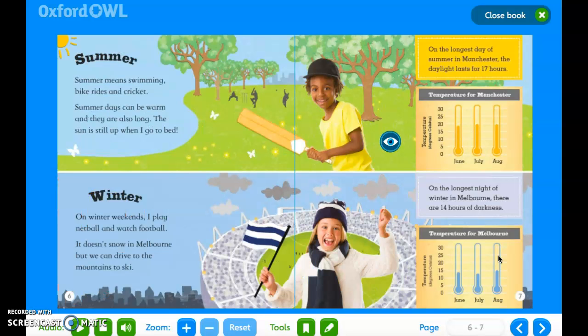Summer. Summer means swimming, bike rides and cricket. Summer days can be warm and they are also long. The sun is still up when I go to bed. On the longest day of summer in Manchester, the daylight lasts for 17 hours.